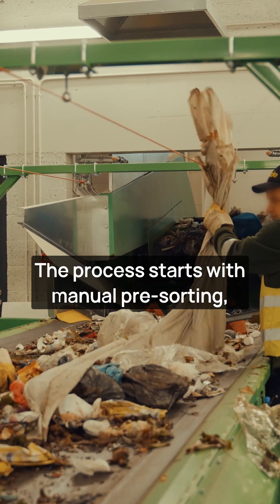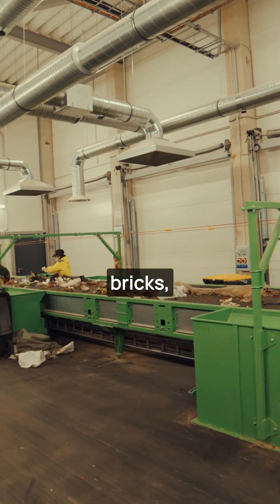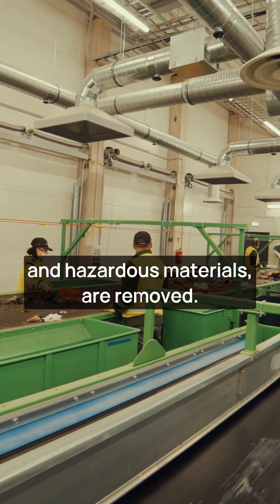The process starts with manual pre-sorting, where large and non-compliant items like household appliances, bricks, and hazardous materials are removed.